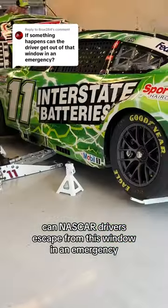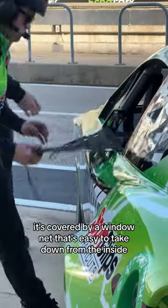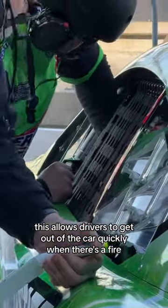Can NASCAR drivers escape from this window in an emergency? The driver's side window opening is how drivers get in and out of the car. It's covered by a window net that's easy to take down from the inside, allowing drivers to get out of the car quickly when there's a fire.